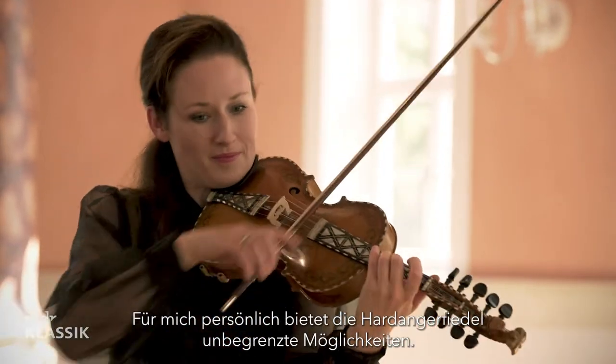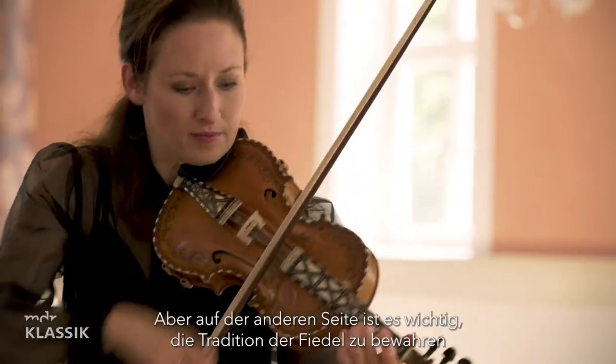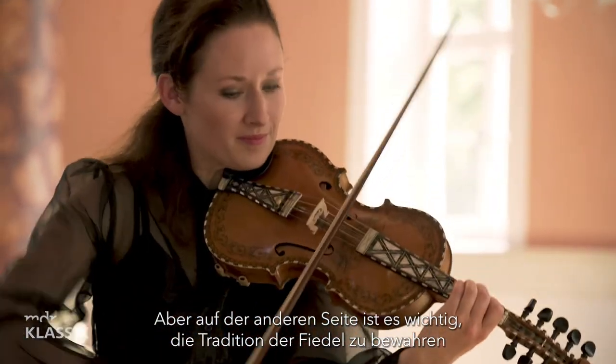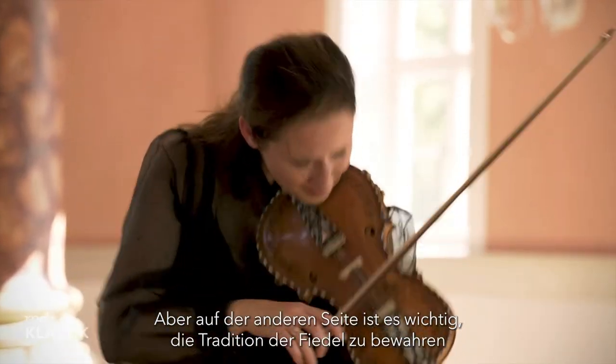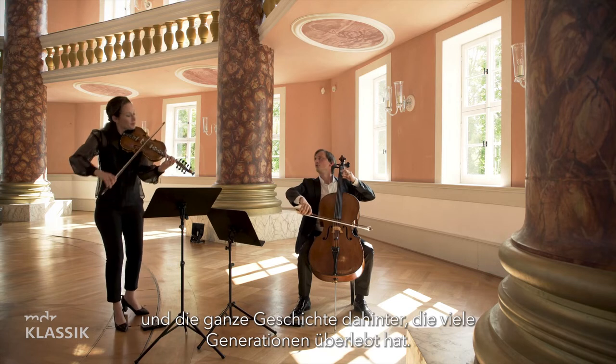For me there's no limit in what the fiddle can do, but at the same time it's very important to keep the tradition of the fiddle and the whole story behind these wonderful traditions, which have lived from generation to generation.